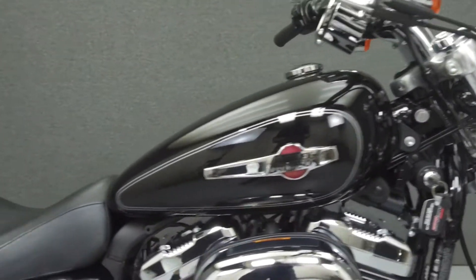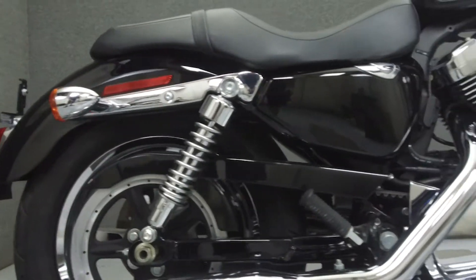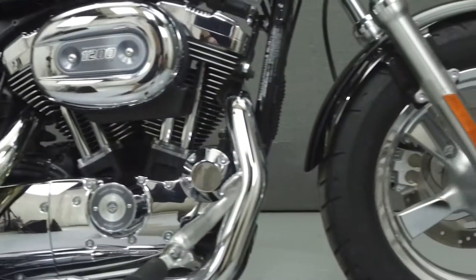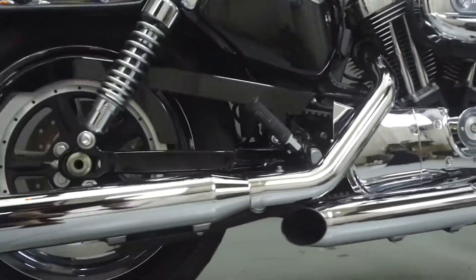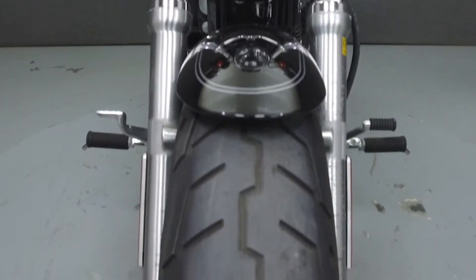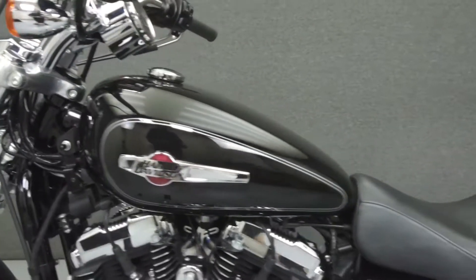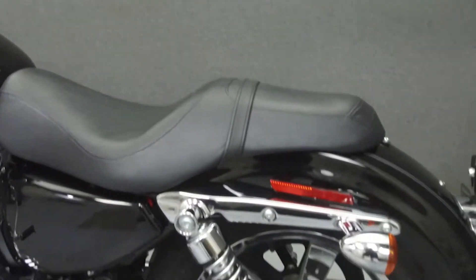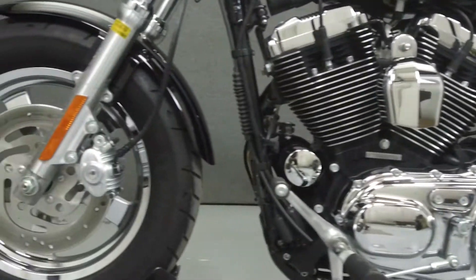Today we're going to take a look at this 2011 Harley-Davidson Sportster 1200 Custom with 4,876 miles. Powered by a 1200cc V-twin engine with a 5-speed transmission, the Sportster puts out 67 horsepower at 5,500 RPM and 79 foot-pounds of torque at 3,250 RPM. It has a seat height of 26 inches and a dry weight of 553 pounds.